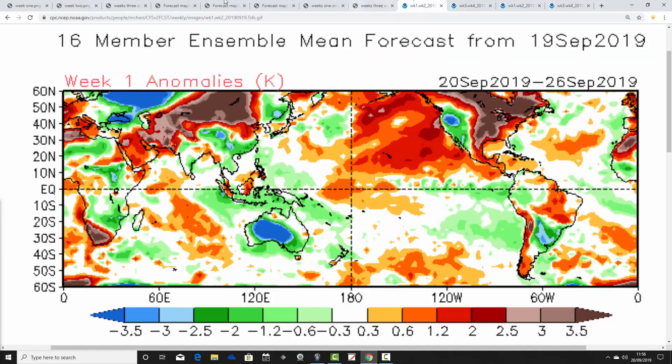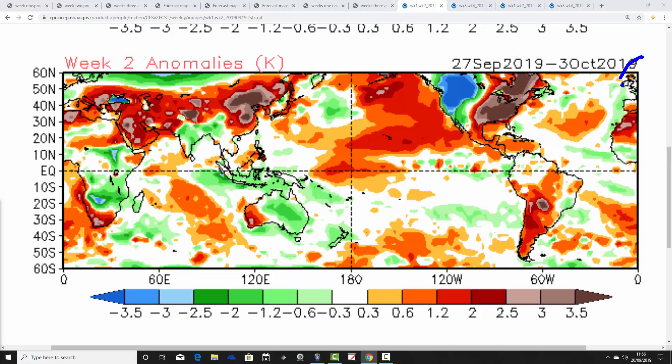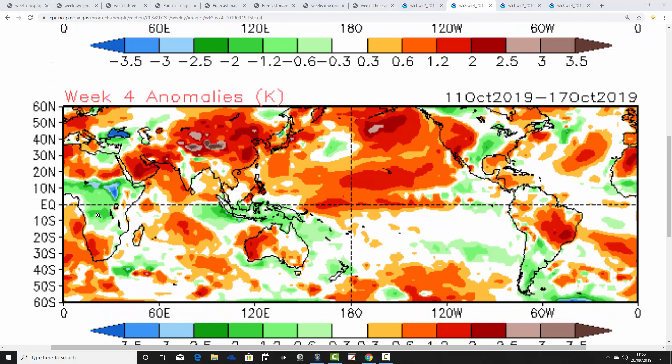CFS temperature anomalies: in the week ahead, the 20th to the 26th of September, it's warmer than average for the UK and most parts of central Europe — quite a warm week coming up. Week two temperature anomaly drops to around average, with some central parts of Europe coming out a little bit cooler than average — a cooler week as we end September and go into the beginning of October. Week three is also no better than average; weeks two and three with CFS are generally on the cooler side. Week four, however, the 11th to the 17th of October, goes warmer than average as that high pressure builds in to our south and east.